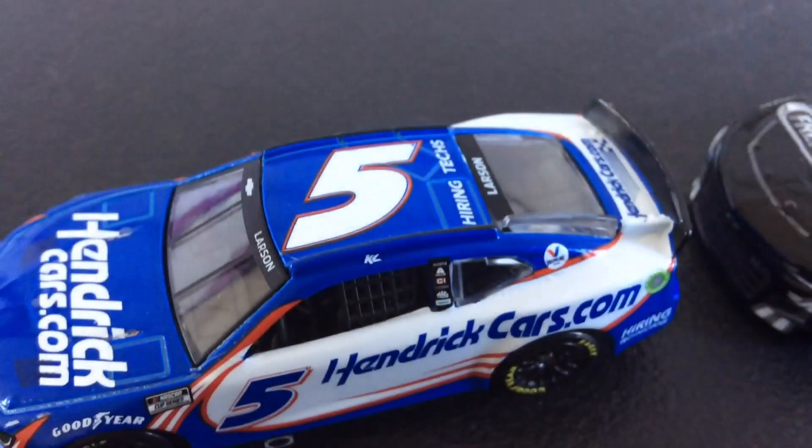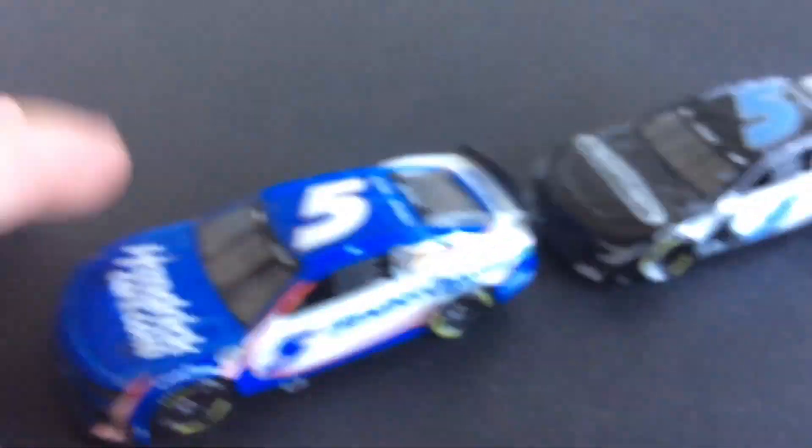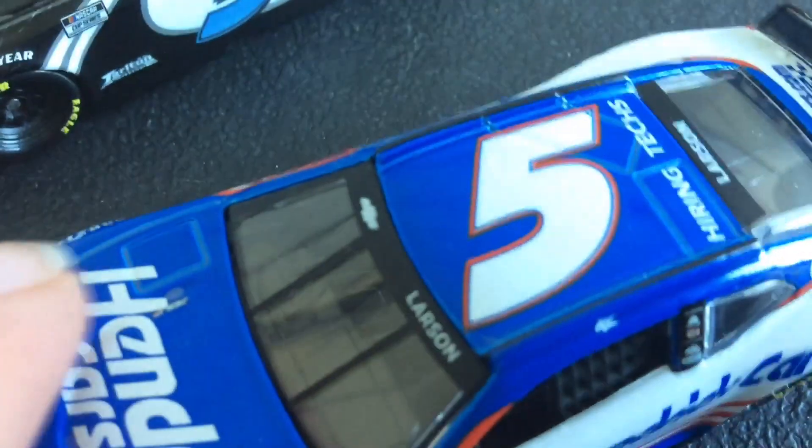Here's a little thing about the Kyle Larson car — he changed his little signature on the roof. Here it says Kyle Larson, but here it just says KL, which stands for Kyle Larson.